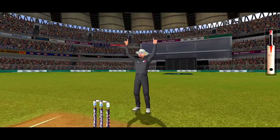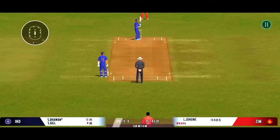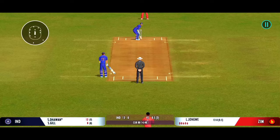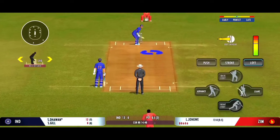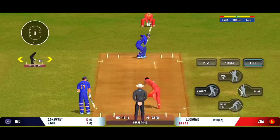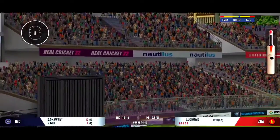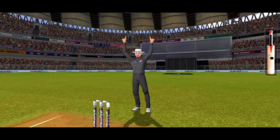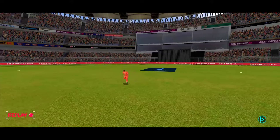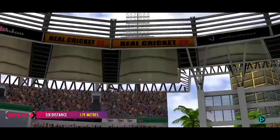That's a clean strike. Oh, that's a good connection by the batsman — that's what you call a long distance deposit. That was a stunning shot.